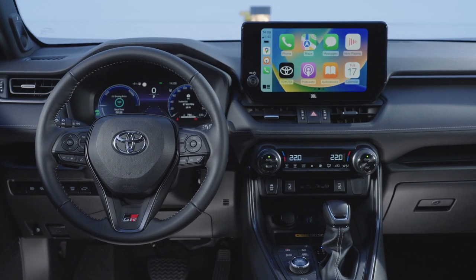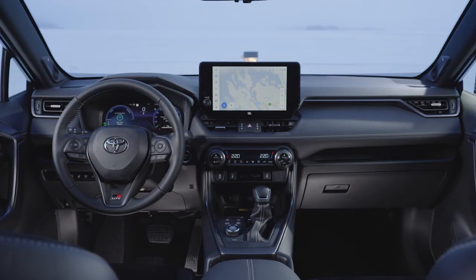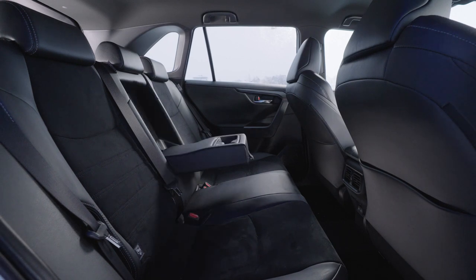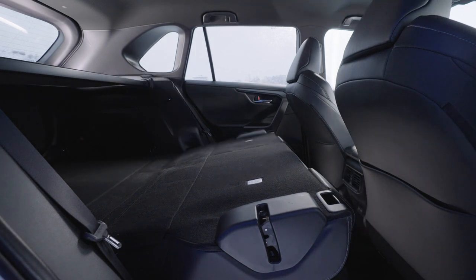The interior of the GR Sport also features grade-specific styling. The main color theme for the upholstery and lining is black, creating an atmosphere that emphasizes driving. The seats are made of a grippy, body-holding suede-like material for the shoulder, backrest, and cushion sections, and synthetic leather for the bolsters.